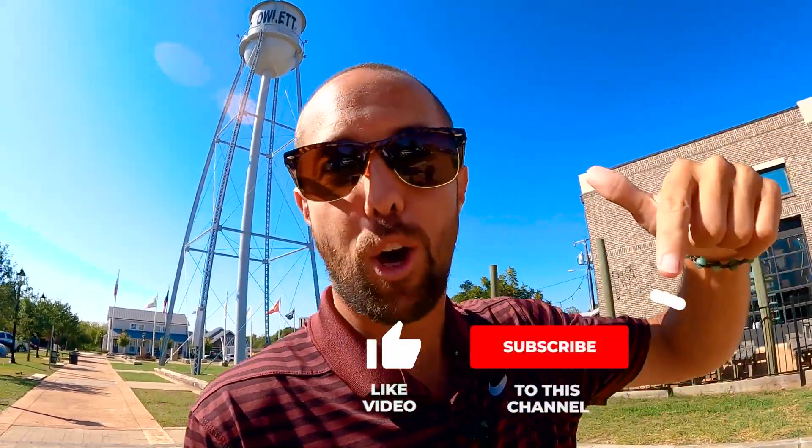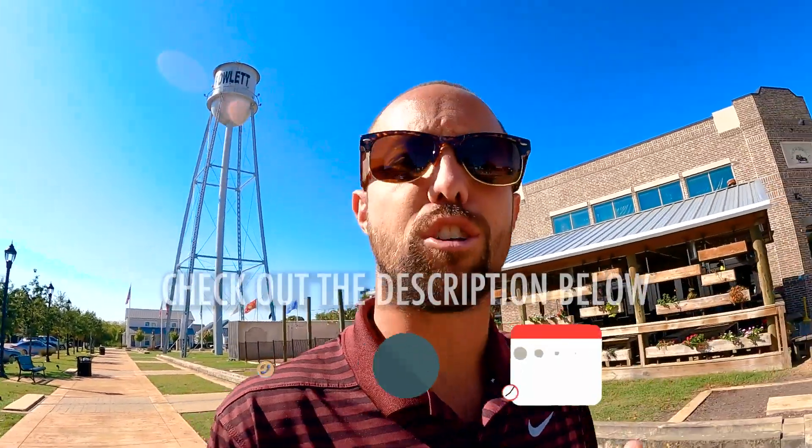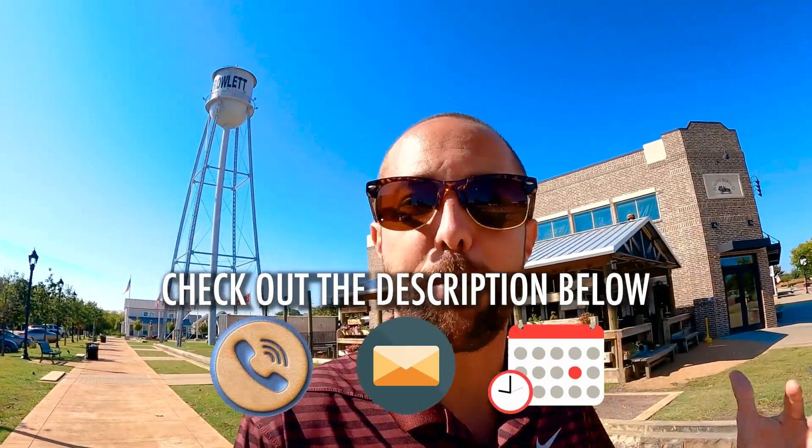If you're looking for the most thorough deep dive into all things Dallas, Texas, this is the channel. Subscribe down below and tap the bell for notifications to stay up to date on the current market. We drop new videos every single week. My name is Jimmy Webb Jr., I'm a local real estate agent born and raised here. We're getting tons of calls and emails every day from people ready to make a move out here in Dallas.